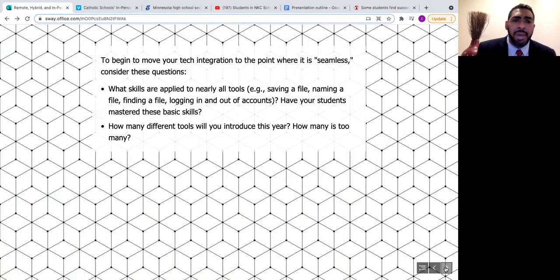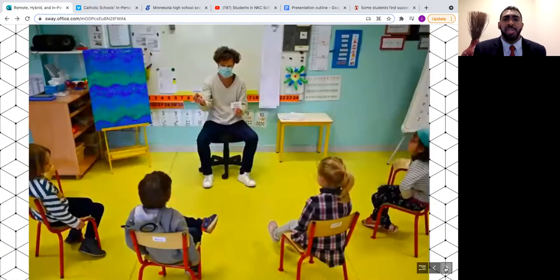Some questions to ask when integrating technology: What skills are being applied? Do students know how to save, name, and find a file or log into accounts? Would technology push students deeper into understanding? What level of integration do you want your classroom to achieve by end of year? What specific steps must you take? What is a realistic goal? These are the questions that must be asked.